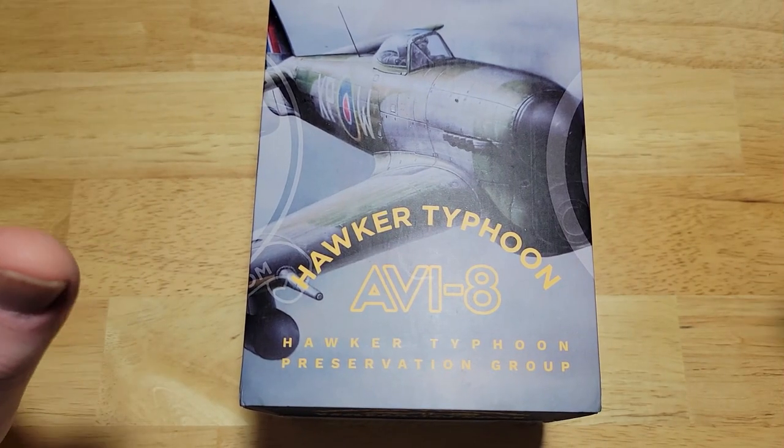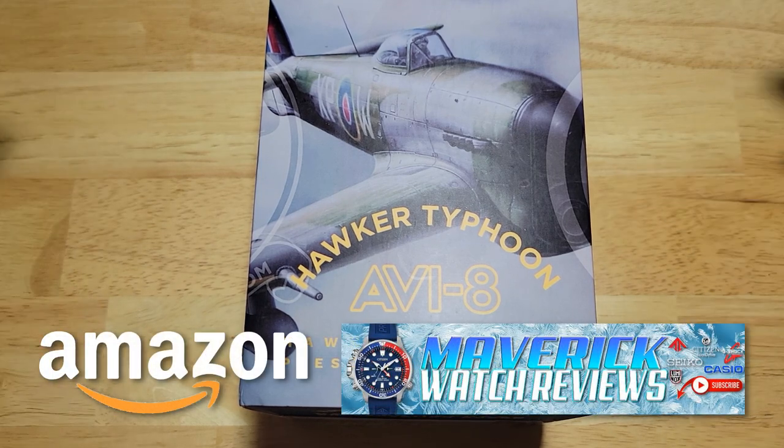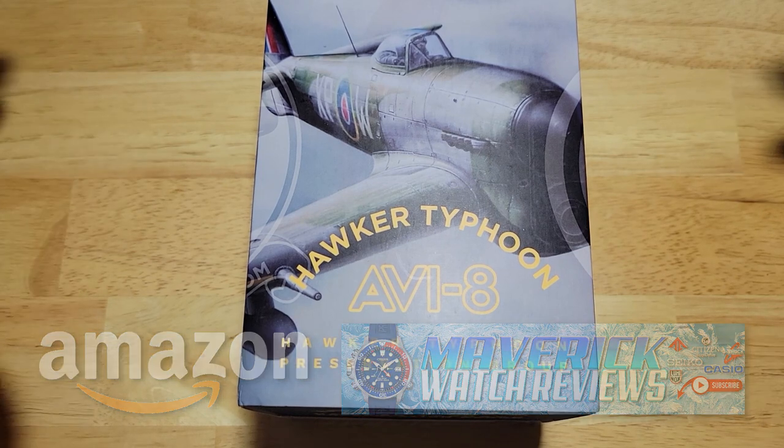All right guys, we'll get into this thing. But first, check out my Amazon shopping channel if you'd like any of the other watches I've reviewed on my channel. I get a very, very small commission if you buy it from my Amazon store, so I definitely appreciate it.